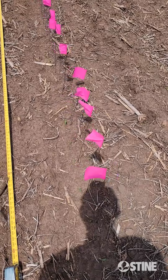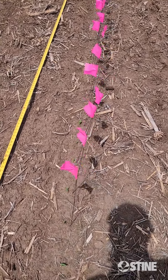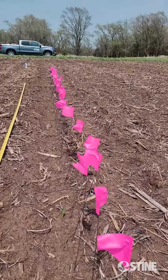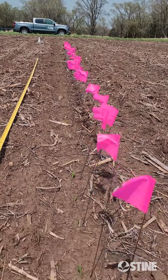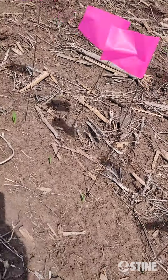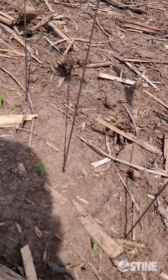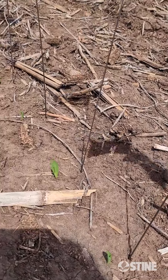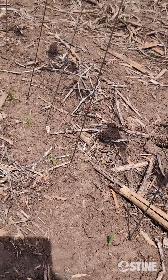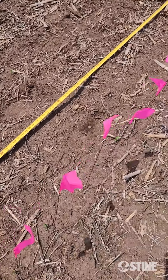I wanted to put down the pink flags today, because the first day you come out and do the emergence score, you want to catch it just when the plants are spiking out of the ground. As you can kind of see, they are just spiking out. You look down the line, there are the flags that I went ahead and put up, showing you how the plants look as you come along. You go ahead and put one by each plant, so you'll see some that are just poking out of the ground.